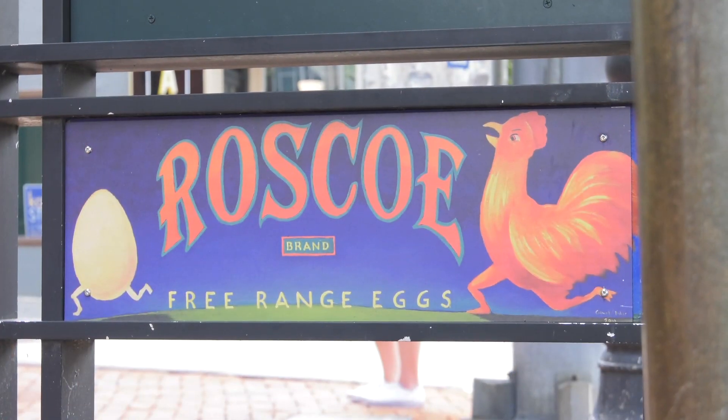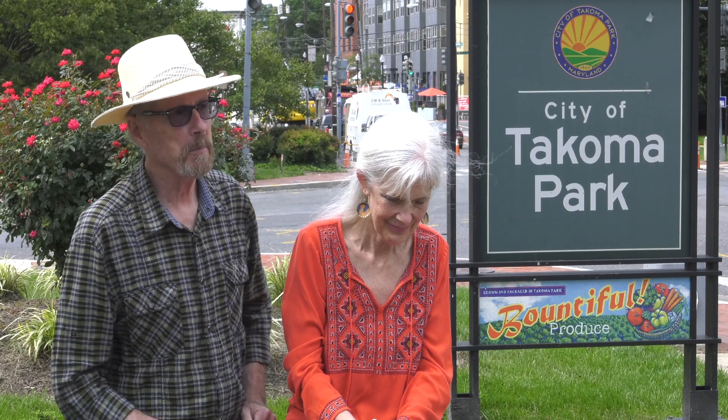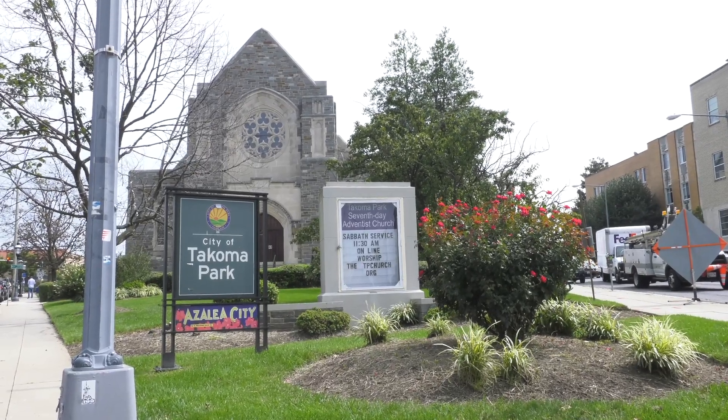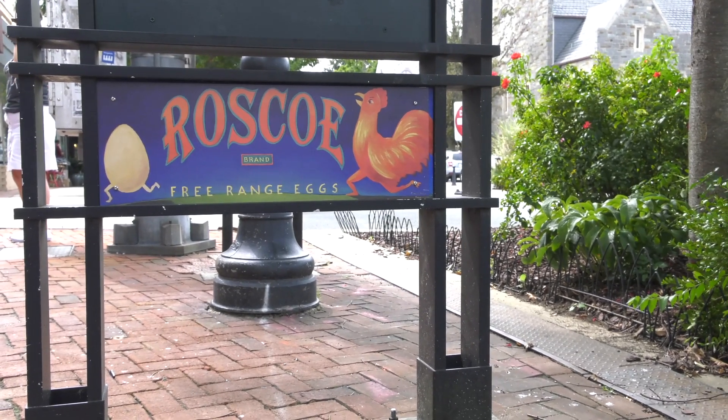We chose the fruit label crate format because it's about the same format as what was required for the signs. Fruit crate labels are very colorful and have a history of being very artistic, with imaginative names for different orchards and growers. Things like 'bountiful' or 'delicious' would have been very much in keeping with what happened at the turn of the century. So Roscoe the Rooster, for example — you'll see that sign over in the historic downtown area. It represents the rooster that, about 30 years ago, roamed all around Tacoma Park.